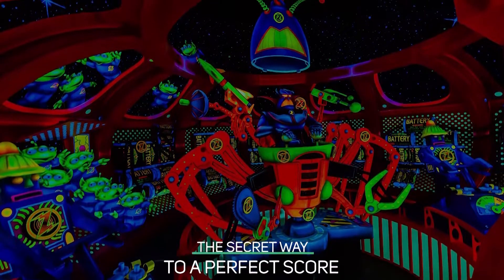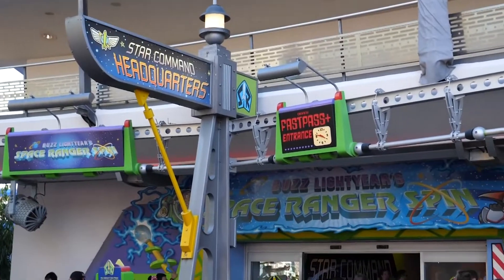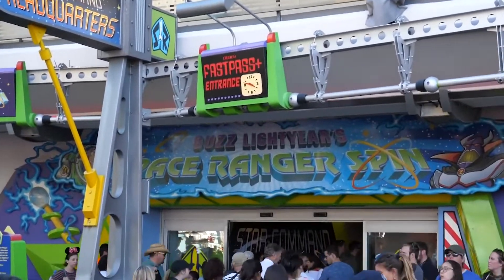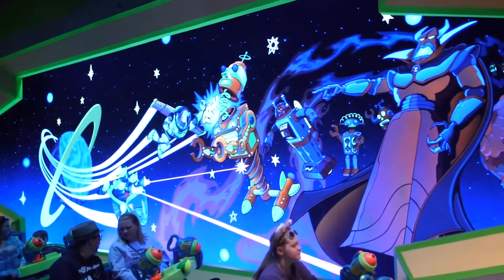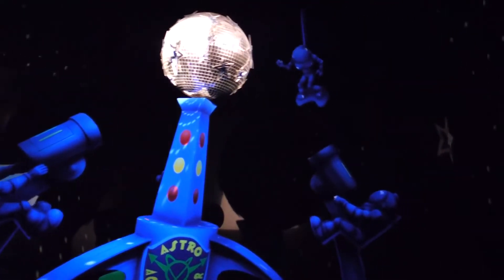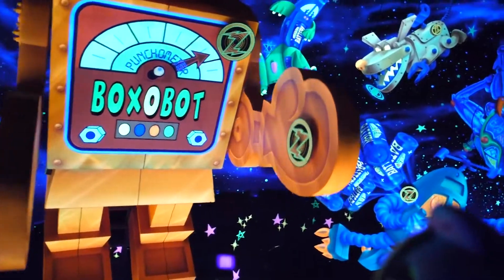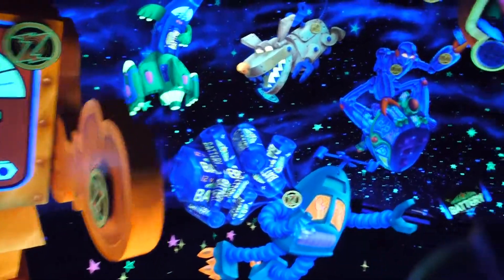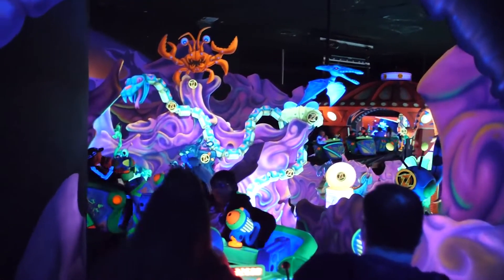The Secret Way to a Perfect Score. Want to guarantee the highest score on Buzz Lightyear's Space Ranger Spin? Watch out for the red robot and target in the first room. These hidden targets are worth 100,000 points each, and you can keep shooting them to maintain a high score. If you follow this strategy precisely, you'll hit the maximum score of 999,999 before the ride is even mostly finished.